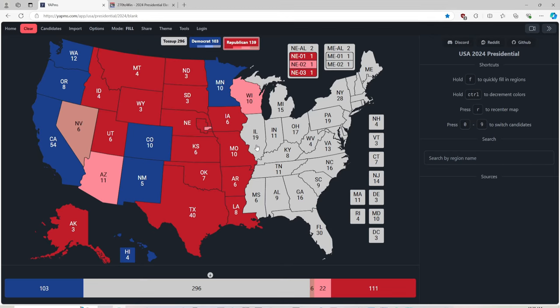Illinois with 19 electoral votes is blue for Kamala Harris. Indiana with 11 electoral votes is red for Donald J. Trump. Michigan, in the last 7 hours in this exciting turn of events, is now light red for Donald J. Trump.